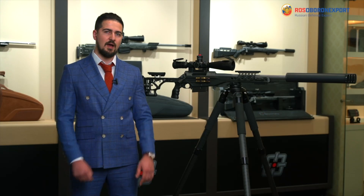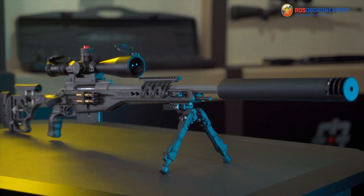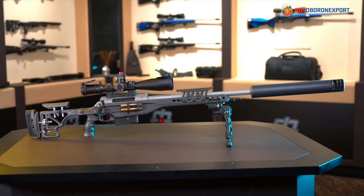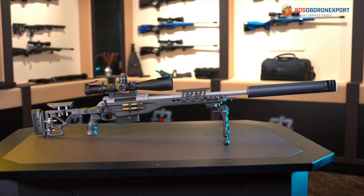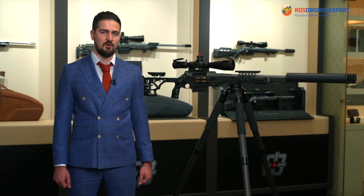The Raptor high-precision sniper rifle complex is a highly accurate and customizable tool for a specialist of sniper craft, and has recommended itself during real-time action tasks for Russian Special Operations Forces.